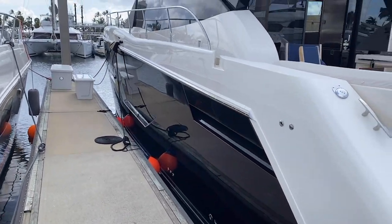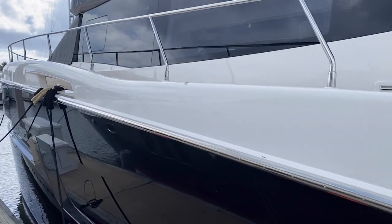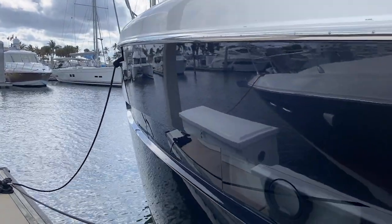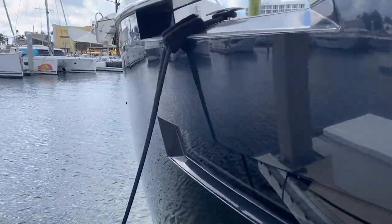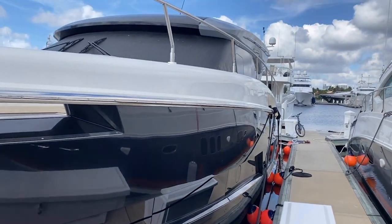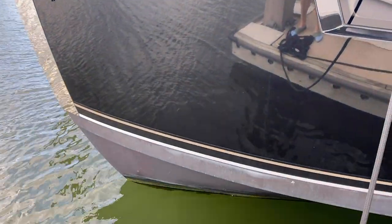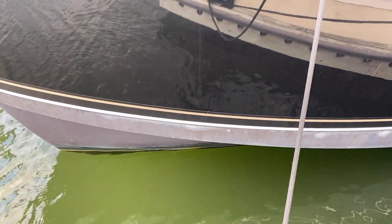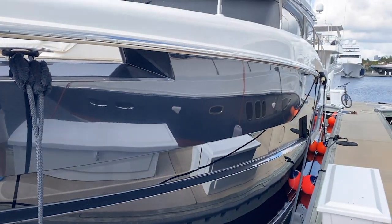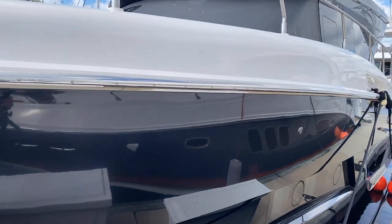Let's step on the dock for a second and show you the side profile. One thing that stands out to me immediately is this is a modern Carver design. As we walk along here you'll see we definitely have a planing hull, but this is a nice displacement hull — see how it carries this depth the whole way forward. When we're inside you're going to see the VIP cabin is absolutely huge, and this is a lot of the reason why.